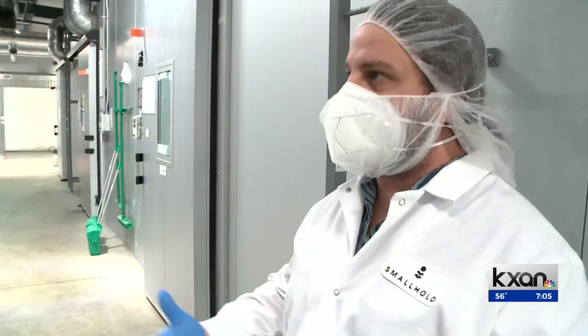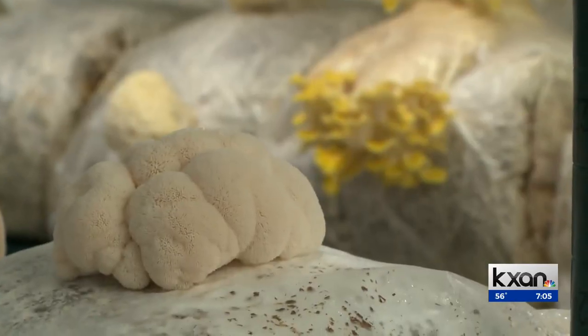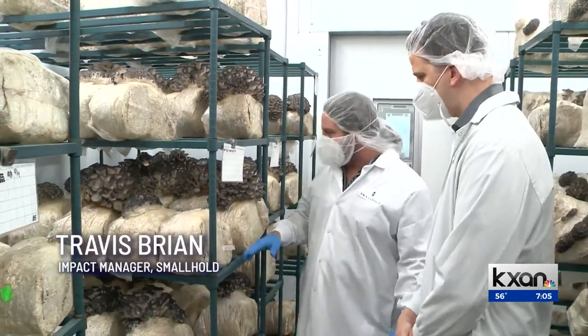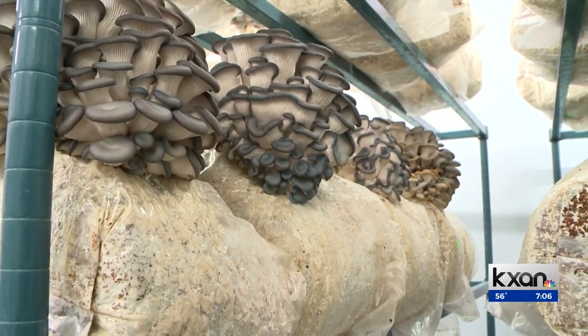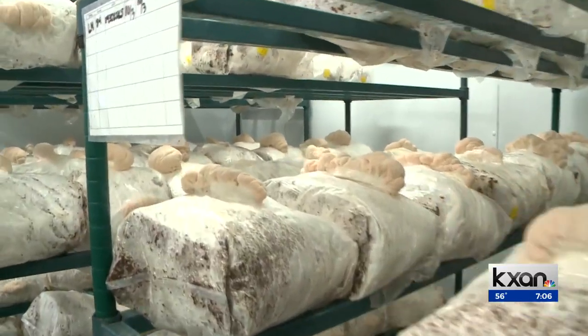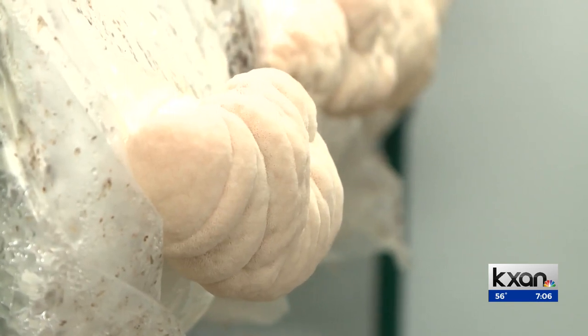Travis Bryan with Small Hold says they're trying to replicate nature and create the environment in which mushrooms are most at home — a moist, oxygen-rich environment. The mycelium block, made of sterilized sawdust, forms the root system called the mycelial network, basically replicating a freshly fallen tree in the forest.